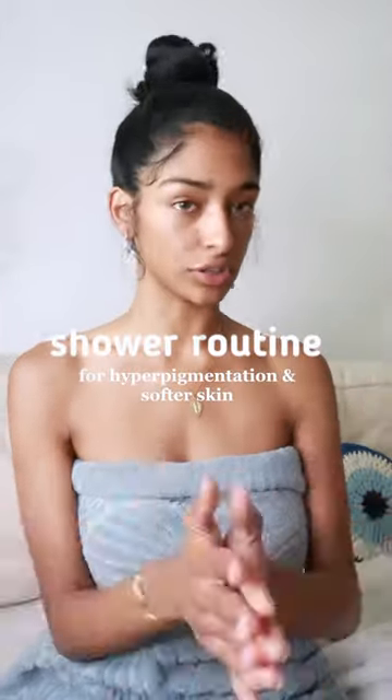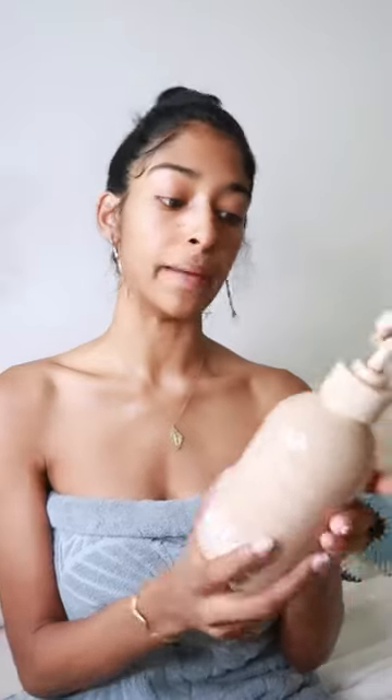Shower essentials for my melanin girls — this is gonna help even out your skin tone. The Salt Air pH balanced body wash. You're gonna need a little glove; this is a Korean glove, you can get these on Amazon. You need to exfoliate and get all the dead skin off.